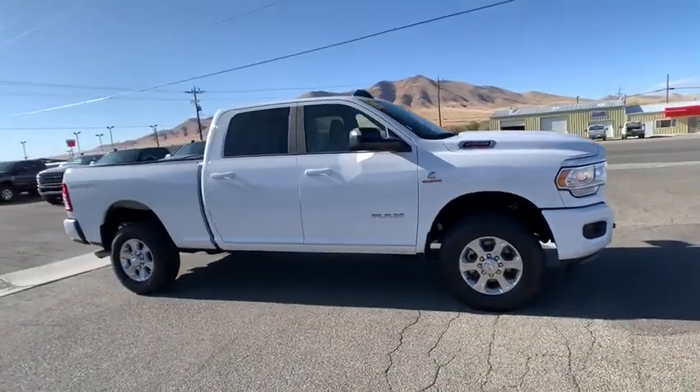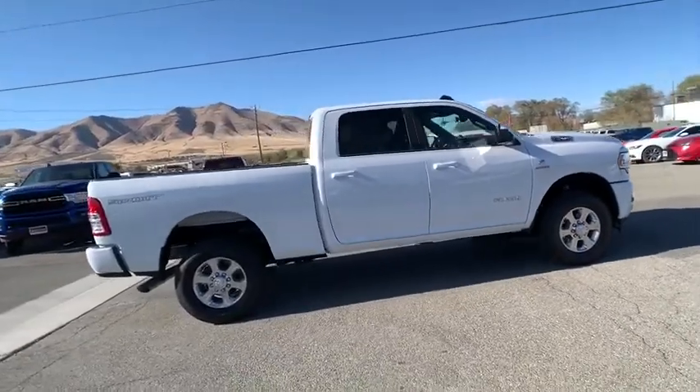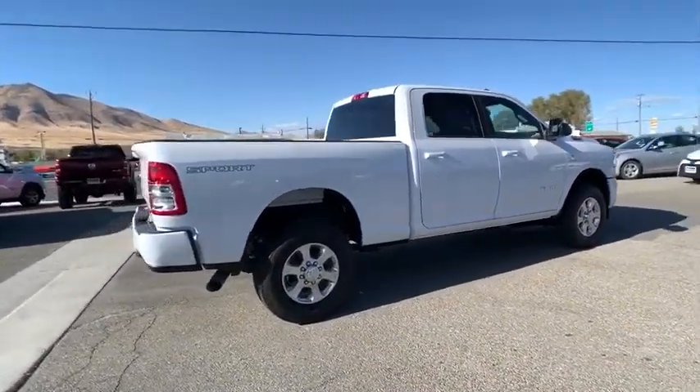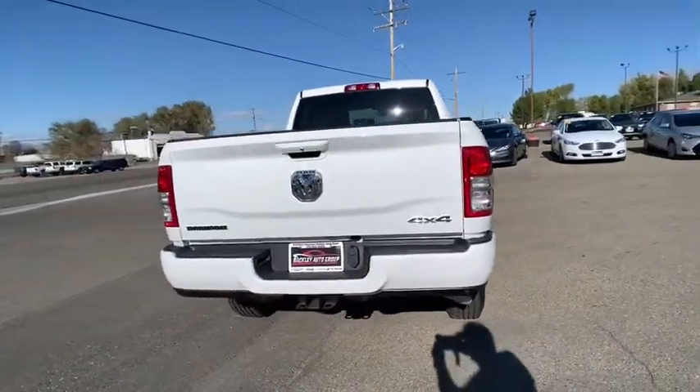Stop by and take a look at the 2019 Ram 2500. Ram 2500 is the 2019 Truck of the Year winner. It's the hardest working truck in the tow business. This vehicle has less than 100 miles.